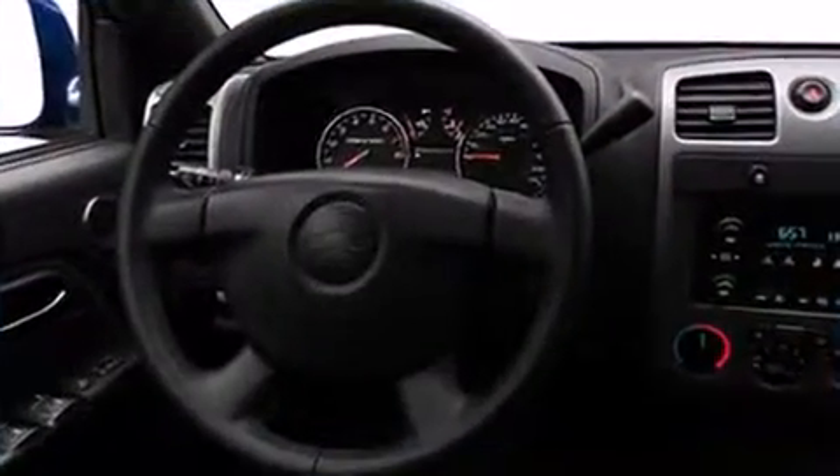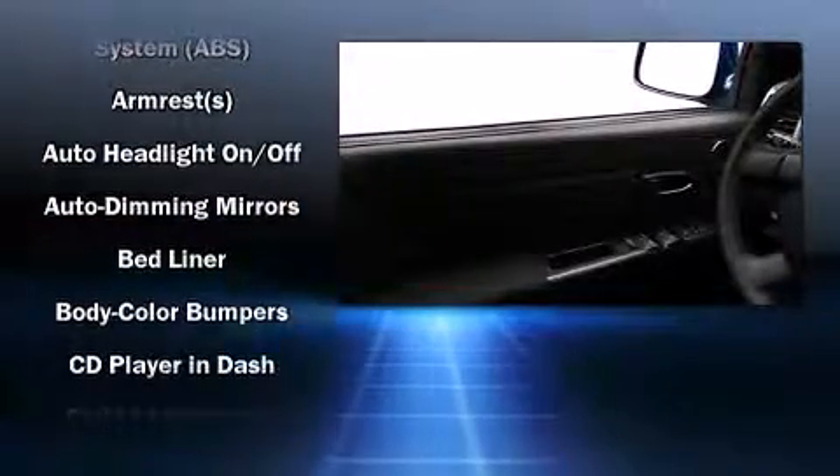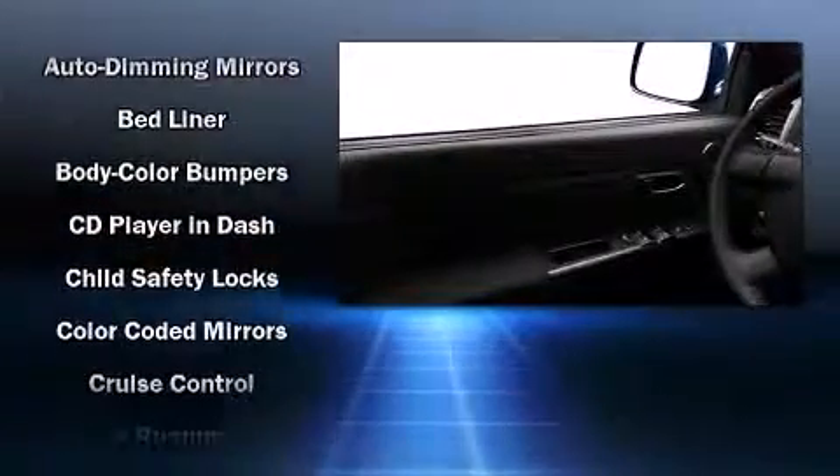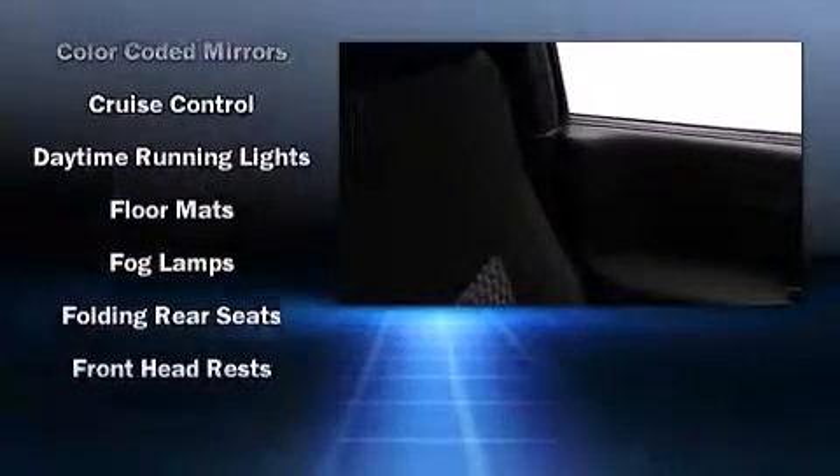Top features include front fog lights, variably intermittent wipers, a rear step bumper, an automatic dimming rear view mirror, remote keyless entry, a bed liner, and power windows.